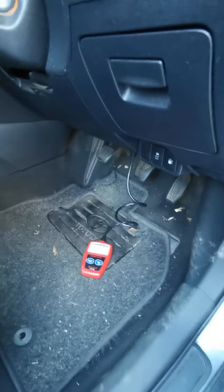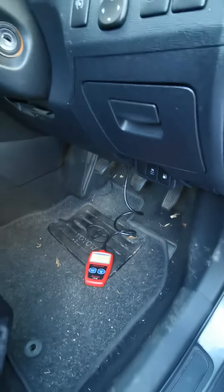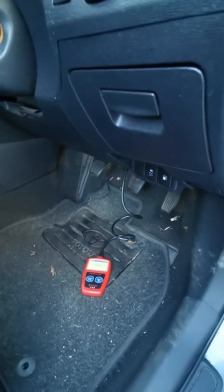Everything's fine. It's pointing to probably an EGR valve with a little bit of a blockage, which isn't much of a problem. This is Schwab Drive, just to give you this intel so you don't go to a garage and get ripped off.